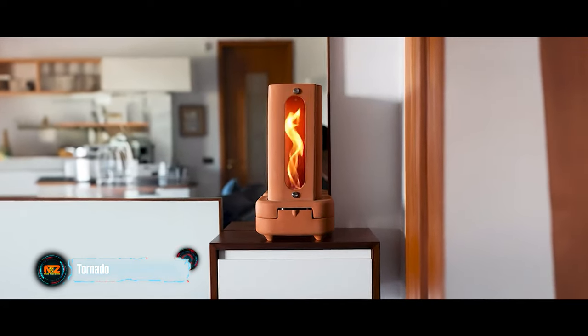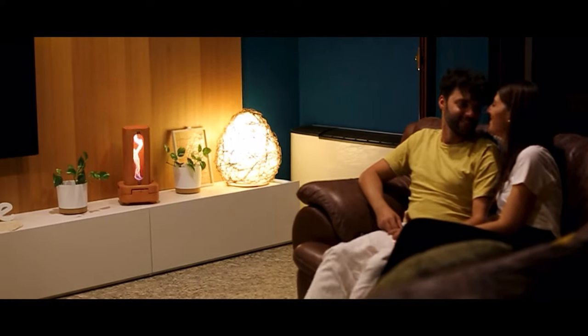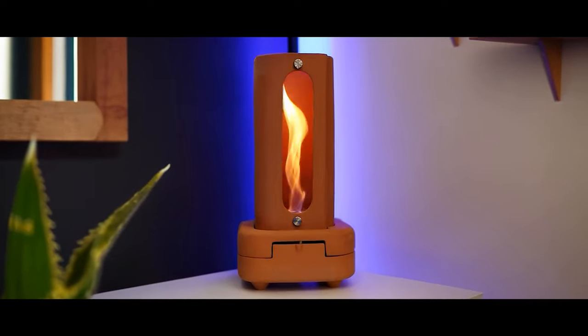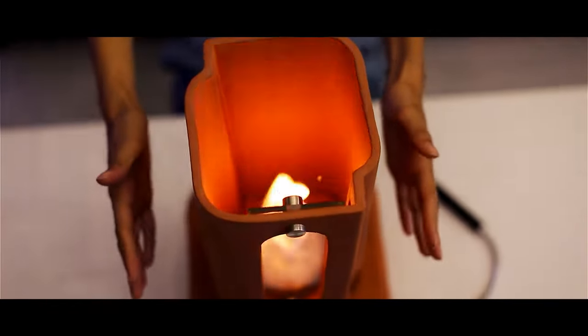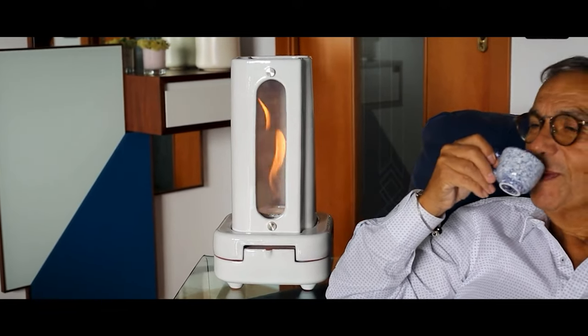EGLO steps in as a beacon for authentic experiences in our digital age. They have created more than just another smart gadget, introducing Tornado — a two-in-one wonder. It not only heats the room but also adds a pleasant aroma. These useful creations are handmade from baked clay.